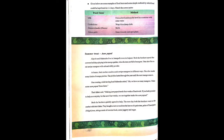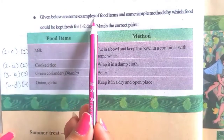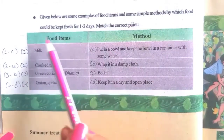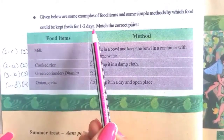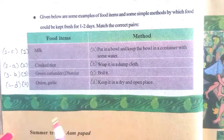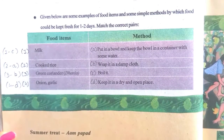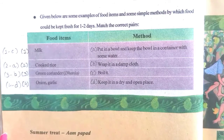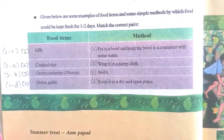Now turn the page. See page number 38. Given below are some examples of food items and some simple methods by which food could be kept fresh for one or two days. Match the correct pairs. Some food items and their simple methods are given, and we have to match the food items with the correct method.